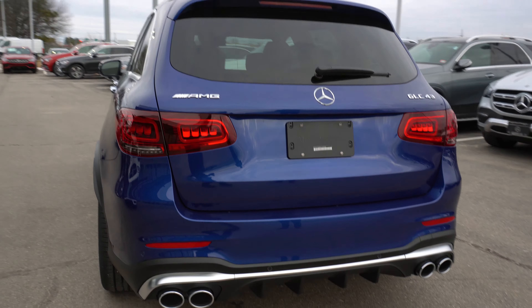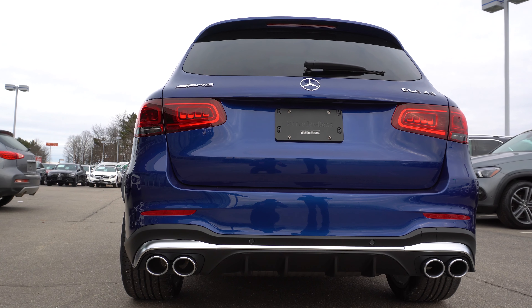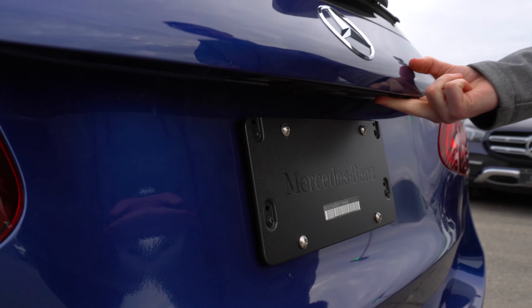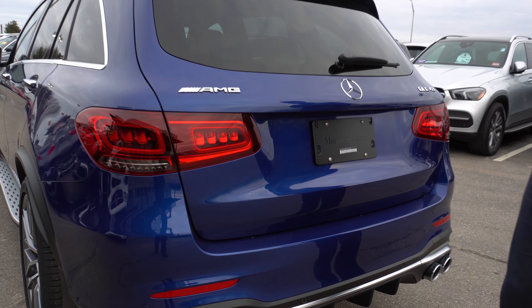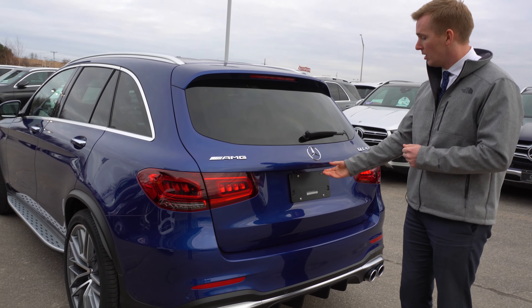Moving around to the rear end, we'll take a look at the styling of the GLC 43. Looking down below you have the AMG quad exhaust tips. Underneath this lip here we have a backup camera that folds down when you put the vehicle in reverse and folds back up when you put it in drive, keeping that camera clean especially in the winter months.